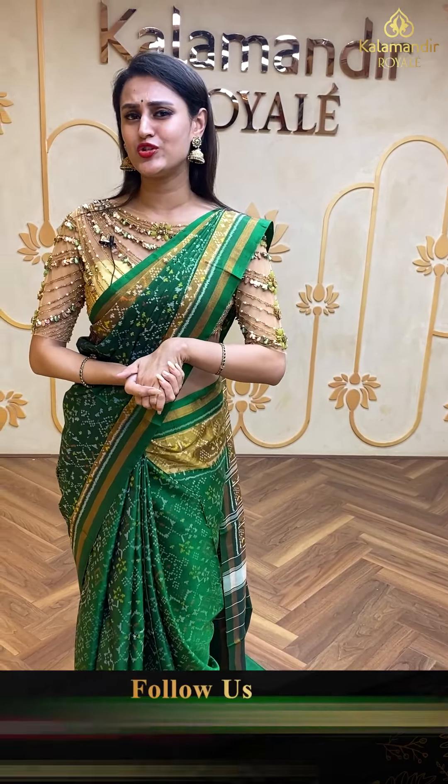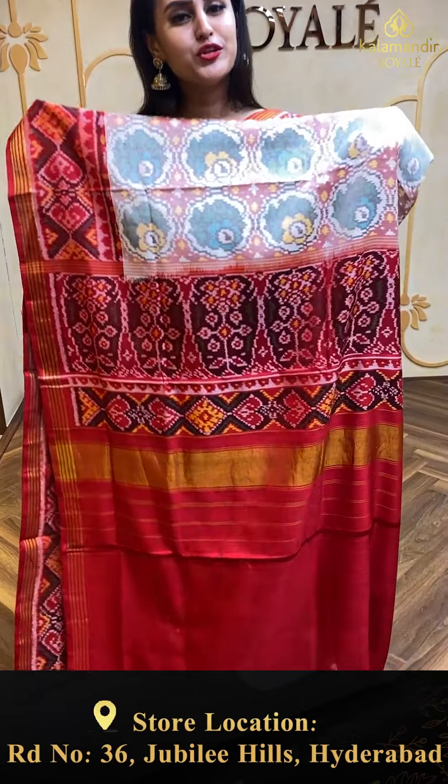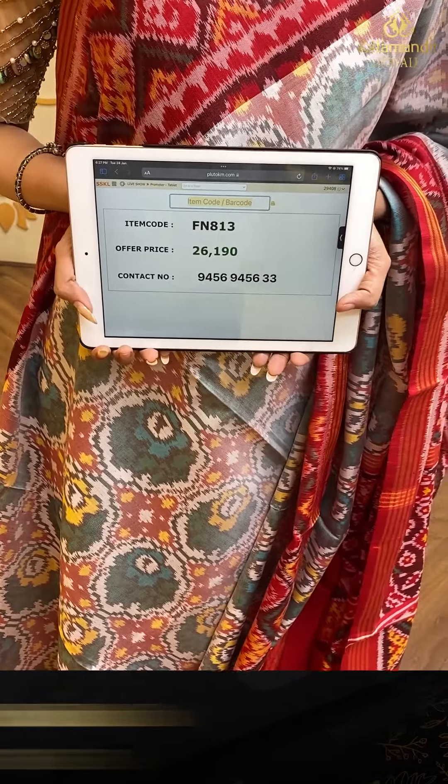This is the same design saree shown earlier in pink, but now in red. The body has floral booties all over in circles in Patola brocade. The border has floral and leaves with khadi stripes in Patola design. The pallu is a lovely khadi brocade pallu. The blouse is a beautiful contrast blouse. The code is FN813 and retails for ₹26,193.